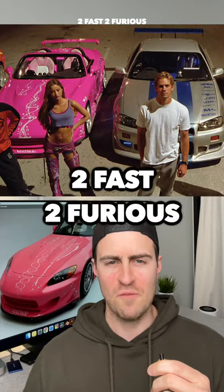Is this the best Fast and the Furious car? Suki's S2000, featured in Too Fast Too Furious.